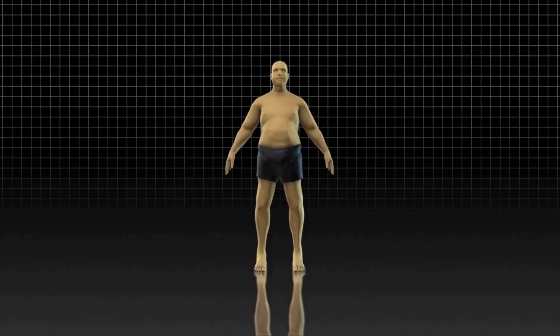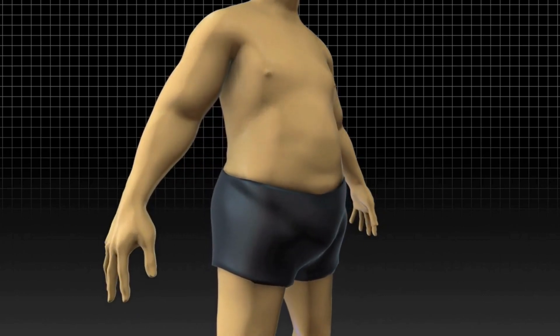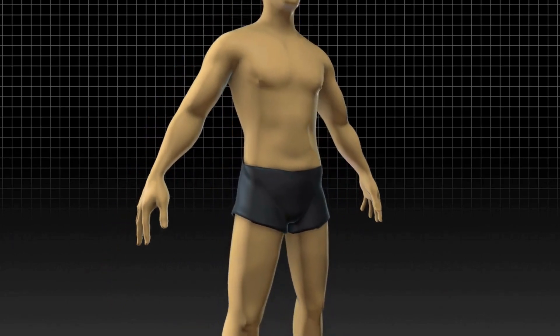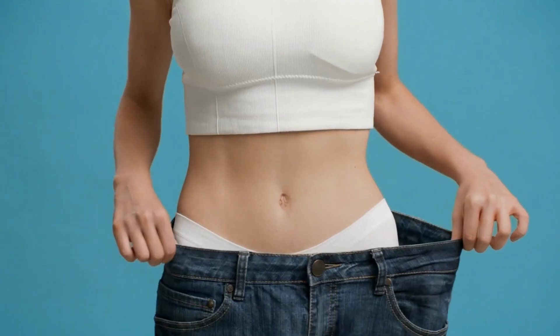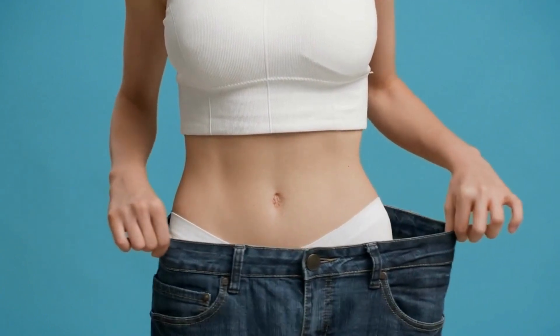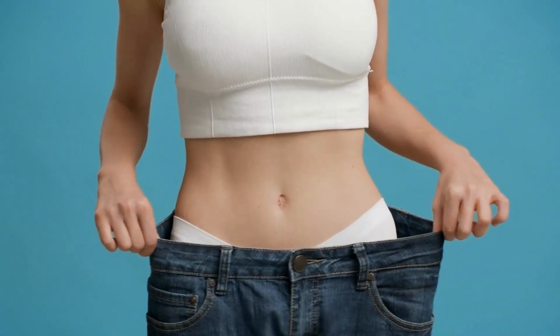With the aid of recent research that identified a common factor in the majority of overweight men and women — low inner body temperature — the makers of the Alpilene supplement created this groundbreaking solution. This research is used in the Alpilene weight reduction solution to boost and control internal body temperature, resulting in an efficient and quick calorie burn.